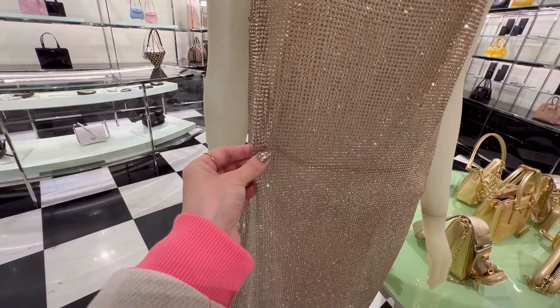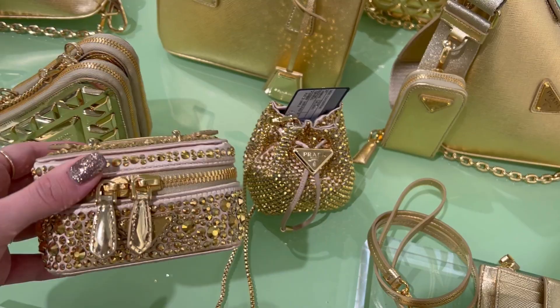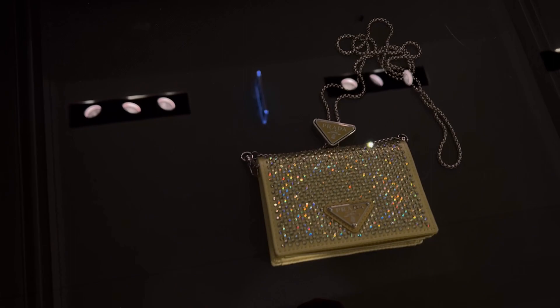We are officially in the crystal heaven, which is Prada, and their gold Christmas collection. I look at those tiny pieces which are of course cute and beautiful, but the price was 1100 and 1300 for the square one, which is crazy. Here I'm trying to show you the shine of the crystal to the best of my abilities.